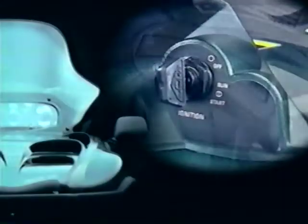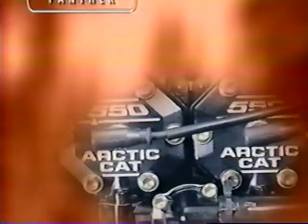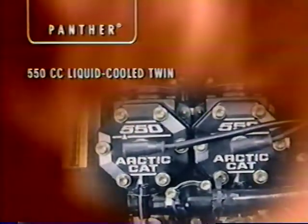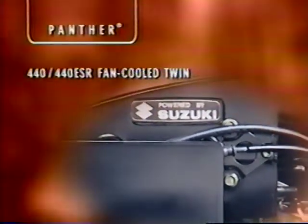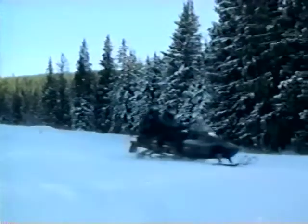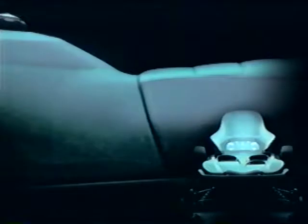Our Panthers are available in four models: the 550, the 440 ESR with electric start and reverse, and the more economical 440 and 370. A liquid-cooled twin engine powers the Panther 550, while the Panther 440 and 440 ESR feature a lightweight fan-cooled engine with dual carbs for increased horsepower. The Panther 370 also features a compact fan-cooled twin engine. This year, our Panthers sport sleek new eye-catching hoods in a luxurious rich green finish, color-matched gas tanks and seats, and our exclusive lightweight and durable blow-molded plastic skis.